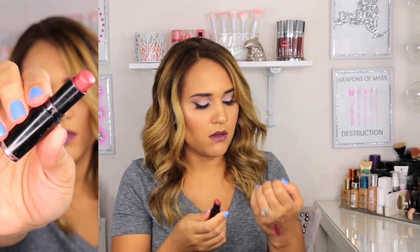Last are some lipsticks by Wet n Wild — the Mega Last lipsticks. My favorite is Bare It All, a beautiful brown nude shade. I'm going to swatch four of my absolute favorites from the collection. This one is called Spiked with Rum — that is how that looks. The pigmentation on these is wonderful. They can be a little dry, but I just put a little chapstick on and I'm good to go. For $1.99 the pigmentation is really, really good.